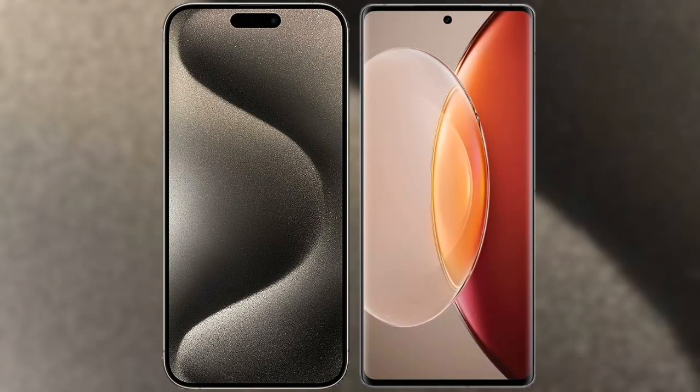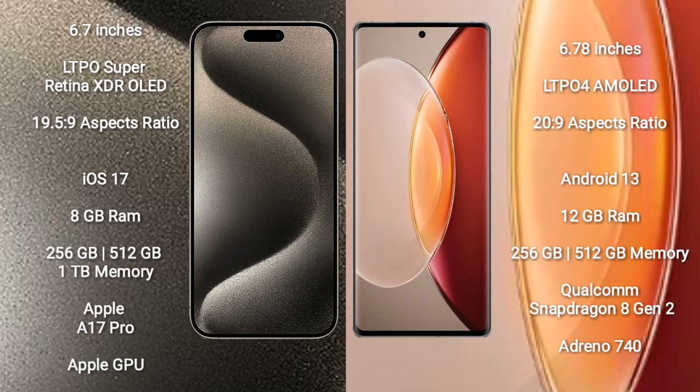I will compare the new iPhone 15 Pro Max with Vivo X90 Pro Plus. iPhone 15 Pro Max comes with 6.7 inches, LTPO Super Retina XDR OLED display and aspect ratio of 19.5:9. Vivo X90 Pro Plus comes with 6.78 inches, LTPO 4 AMOLED display and aspect ratio of 20:9.